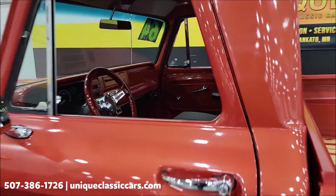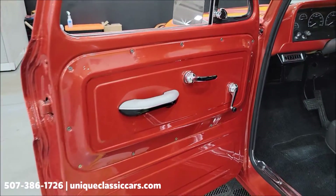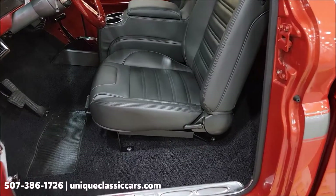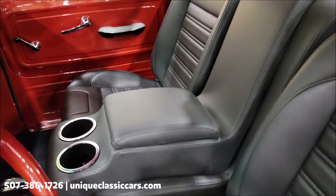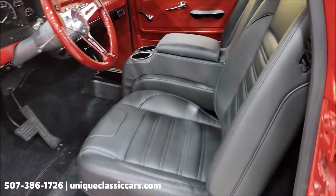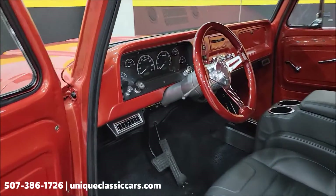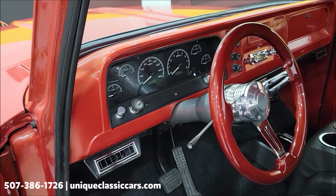Let me show you this interior. Doors are painted to match, black carpet, and a nice graphite bucket seat. There's a center console — look at how nice that interior is, absolutely beautiful. The stripe runs down the center of the truck, and of course there are vents for the AC. It also has Dakota Digital gauges.